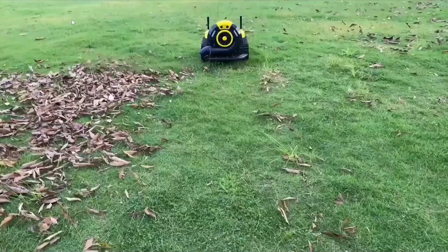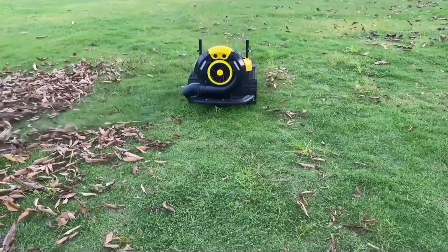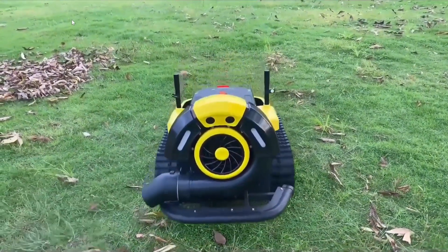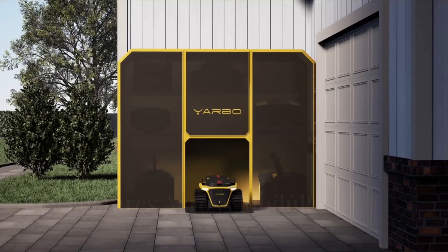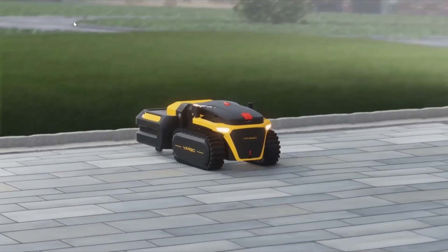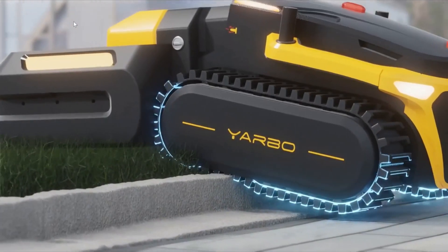The leaf blower is assembled with a 2000W rated motor, features adjustable speed control for versatile operation, and offers vacuum and mulching options for easy debris collection. Yarbo's attachments share several advanced features including electric start for effortless operation and LED headlights for improved visibility.